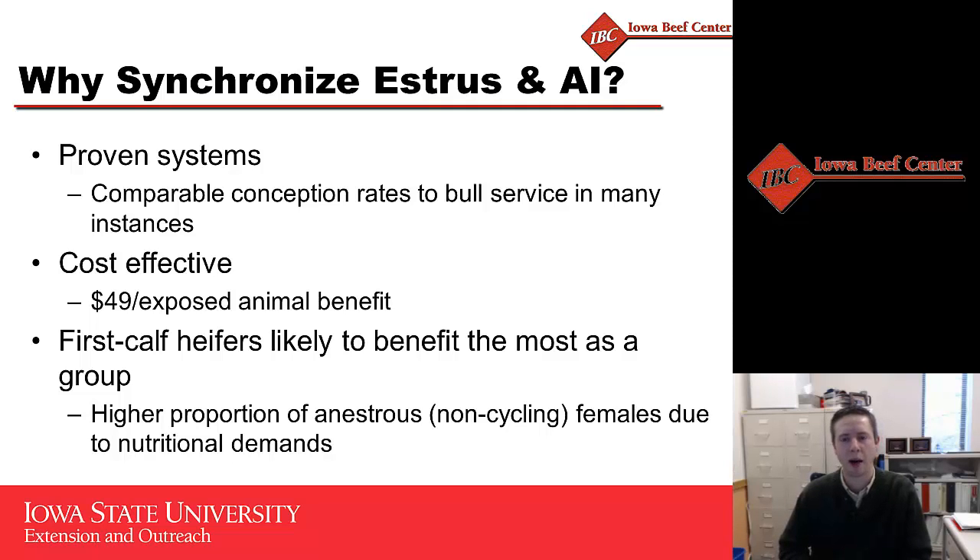Particularly when we think about how many of these females are cycling in the breeding season — oftentimes due to added nutritional stressors, such as needed nutrients for growth, as well as that first lactation and maintenance requirements of that first calf female, a lower proportion of those individuals are cycling in the breeding season. With today's estrus synchronization protocols, we know that utilization of a seeder progesterone-based insert can often stimulate a good proportion of those first calf heifers to start cycling earlier in the breeding season, as long as they're about 30 days postpartum and at least a body condition score four. That's where the real benefit comes in terms of our return on investment in these estrus synchronization strategies.